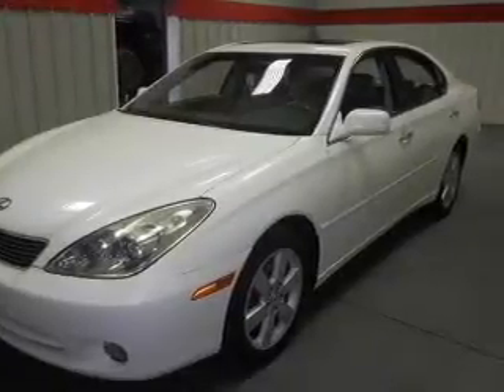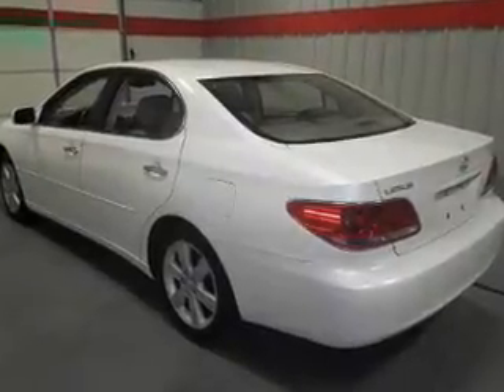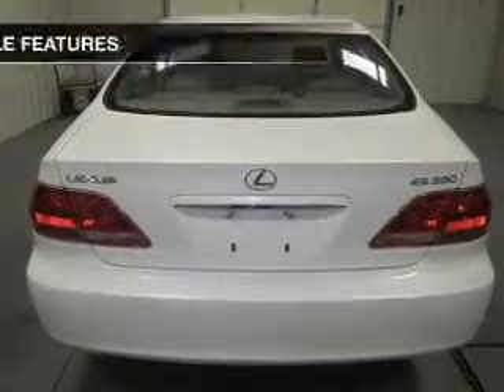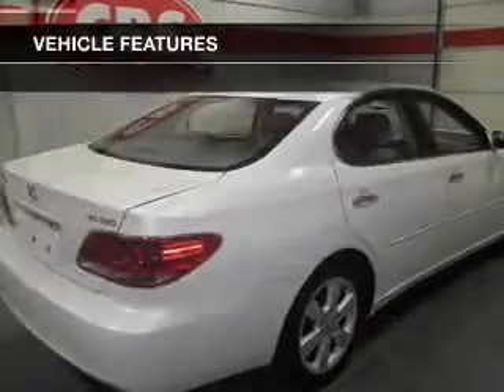Anti-lock brakes help you bring your vehicle to a safe stop. This car has separate passenger temperature controls, and the sunroof lets fresh air in. Power and reliability are a great combination — this vehicle has both. With these notable features, you won't want to miss out on the opportunity to own this amazing ride.